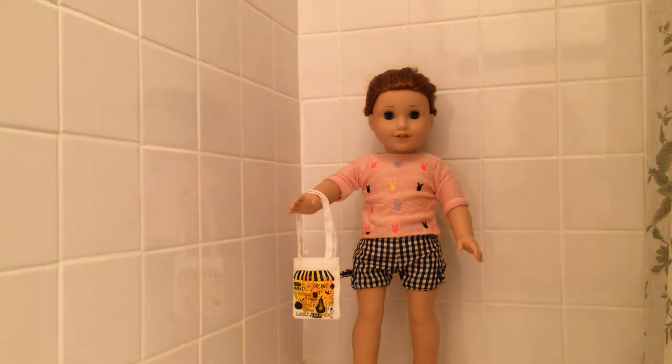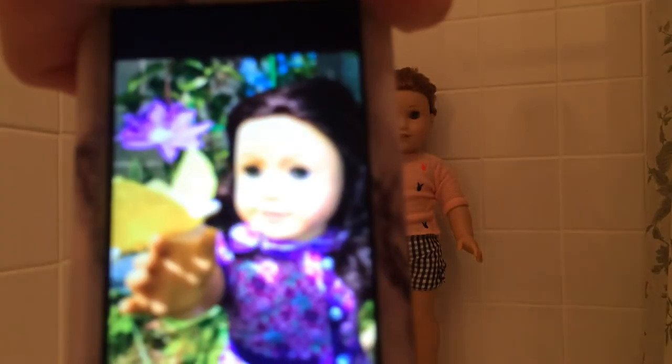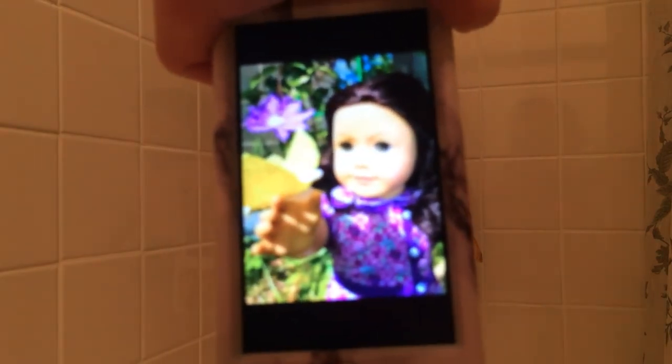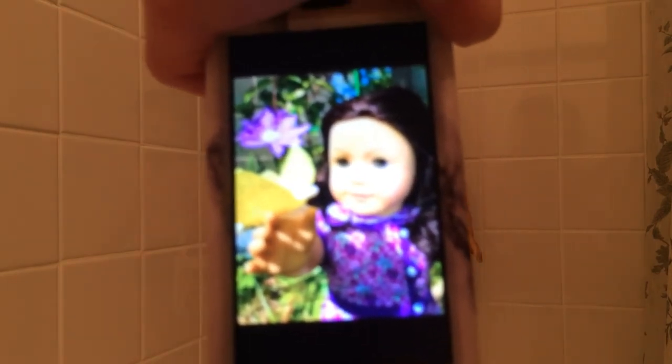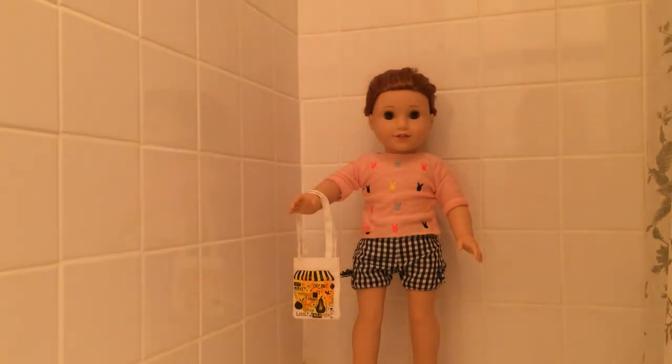Okay, next is Melissa. Oh jeez, that's really bad glare — let me hold this off. I just love this photo so much. It's amazing. I love how she's touching flowers, and all the colors work together very nicely.